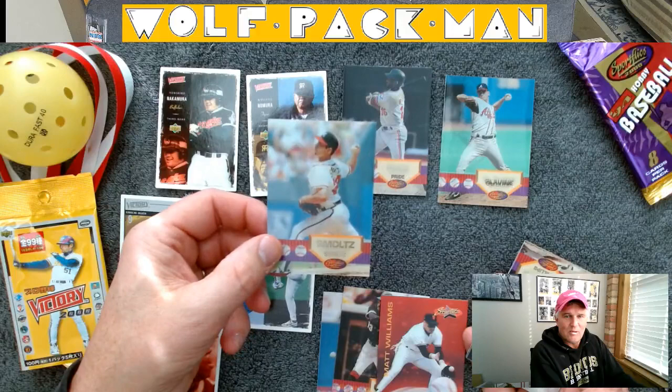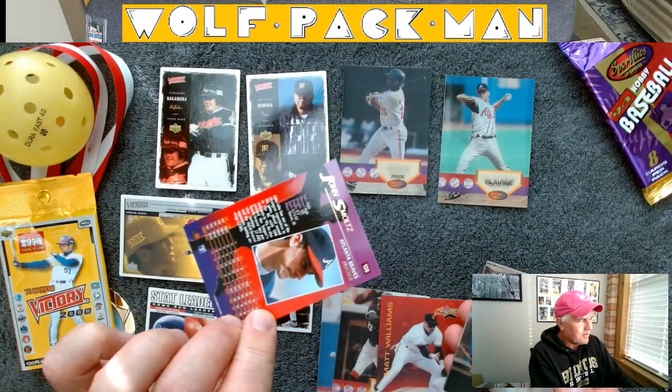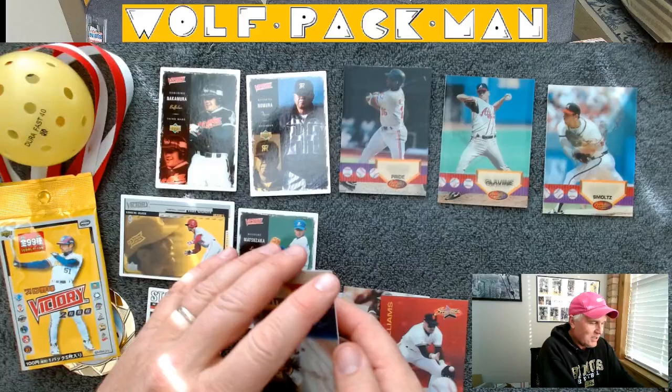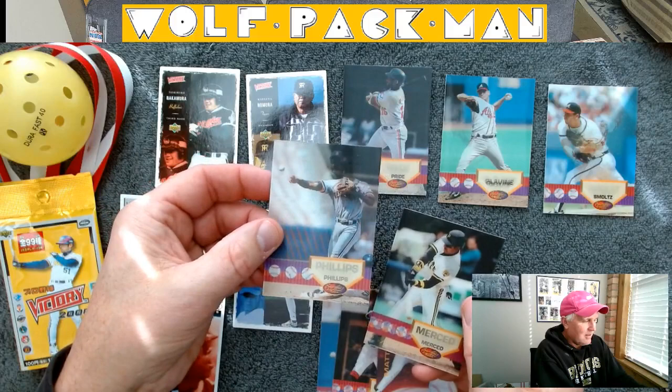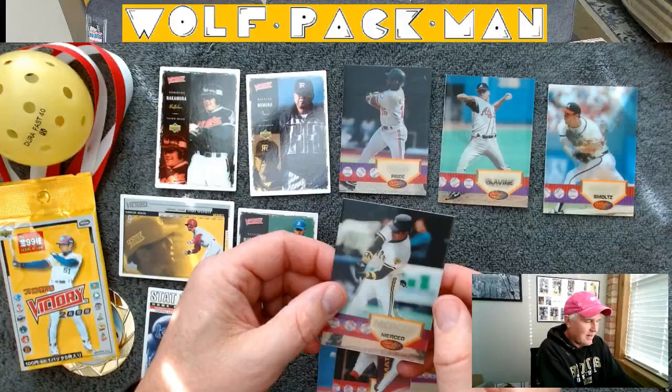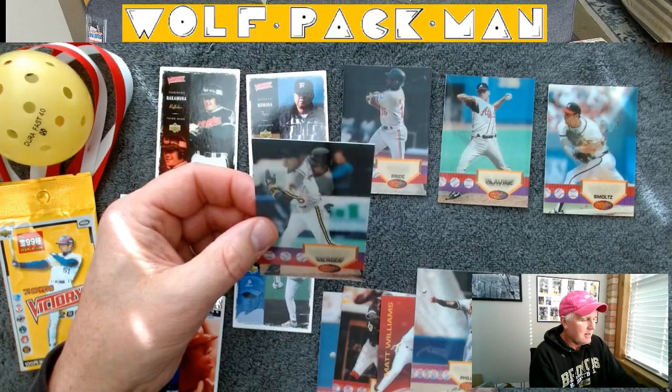I only need one more and I'll have the sweep. This looks like a Detroit Tiger — Tony Phillips, yeah I thought so — throwing the ball, that's kind of cool. And then the last card is Orlando Merced, Pirates, and he's taking a cut.